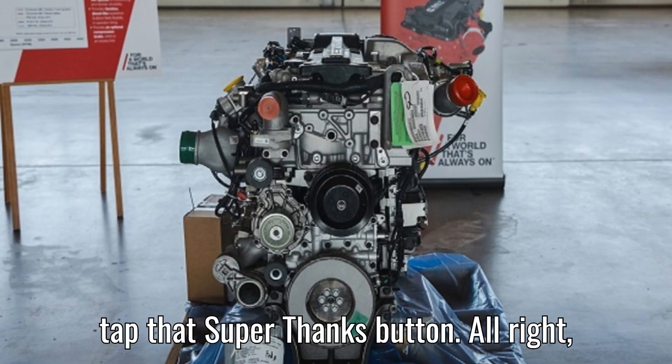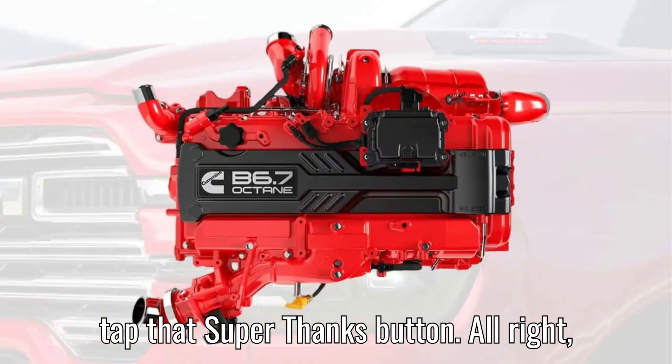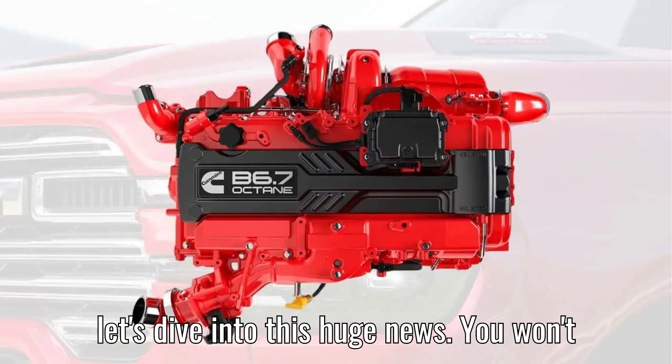If you really want to go the extra mile, tap that super thanks button. Let's dive into this huge news — you won't want to miss it.